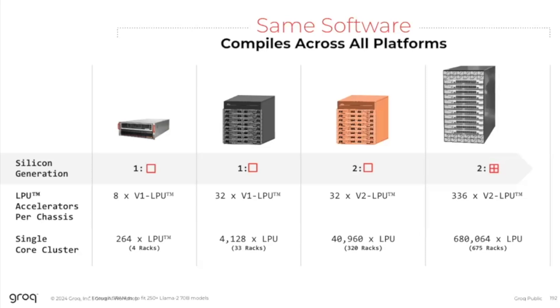We have a tick-tock approach: we introduce silicon, then a system, then silicon, then a system. The second generation of systems will be two systems based on that second-generation four-nanometer silicon. They're going to have 40,000 LPU capability with connectivity across 320 racks. And then the last generation shown on this slide pushes that even higher — across 600 racks with a much denser deployment.